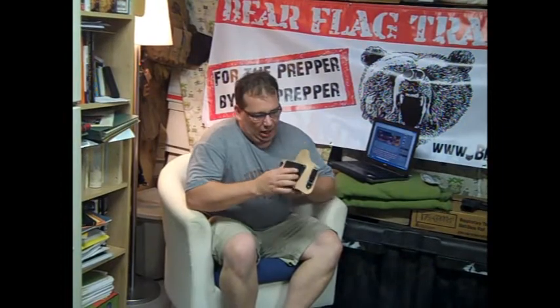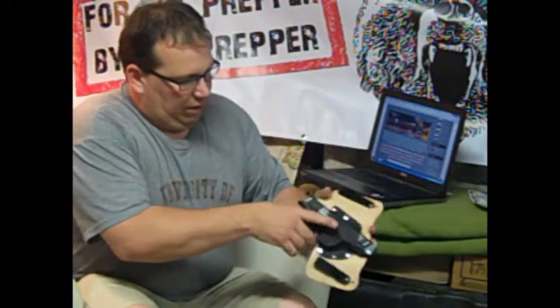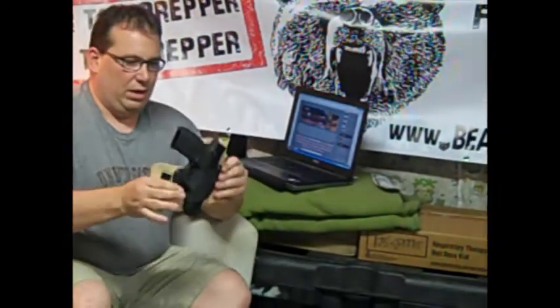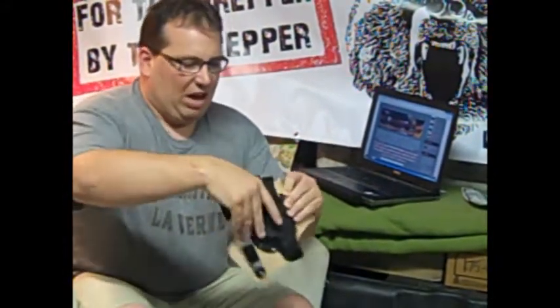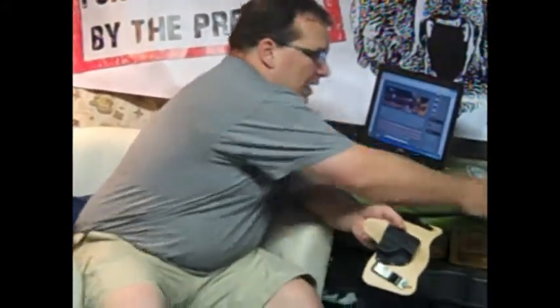This holster is leather made with a kydex sheet on it. There's no spring retention on this — the weapon slides in and it's held just by the shape of it. It holds pretty well, and when it's inside your pants, your pants and belt cover it. It comes out pretty easy. I took it to the range today and had no issues with it. Pulled out, went in without any issues. First time using it today and it was a really easy holster to use.